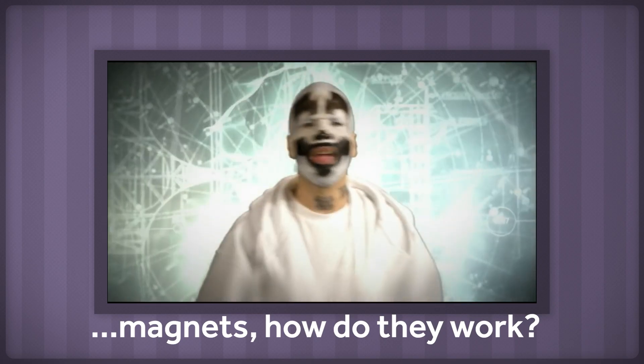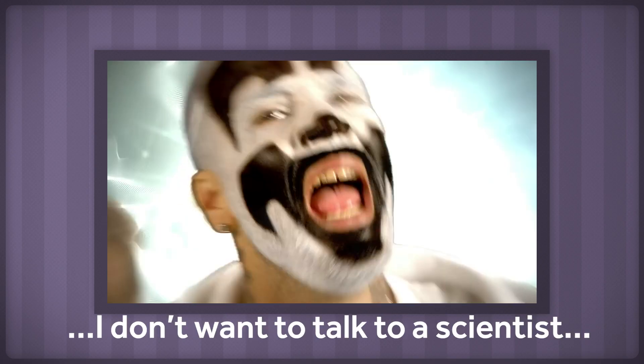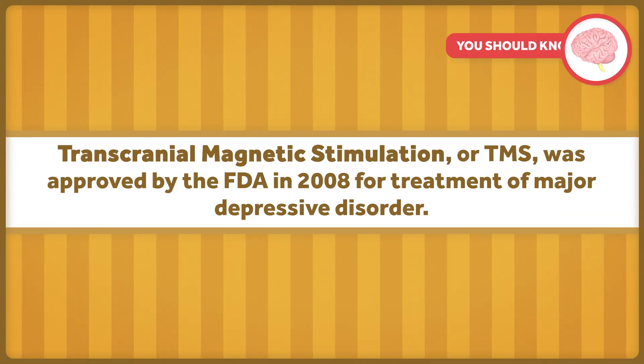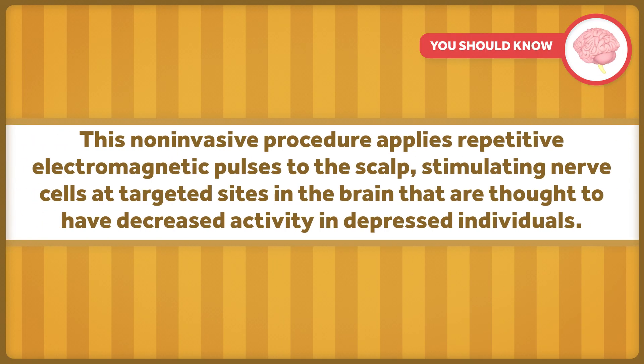Magnets — how do they work? Today we're going to ignore the advice of the Insane Clown Posse and look to scientists to learn about transcranial magnetic stimulation. Otherwise known as TMS, this was approved by the FDA in 2008 for treatment of major depressive disorder. This non-invasive procedure applies repetitive electromagnetic pulses to the scalp, stimulating nerve cells at targeted sites in the brain that are thought to have decreased activity in depressed individuals.